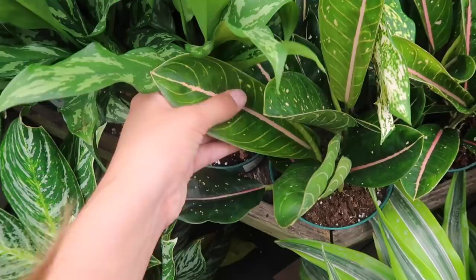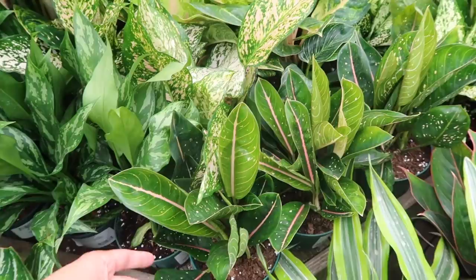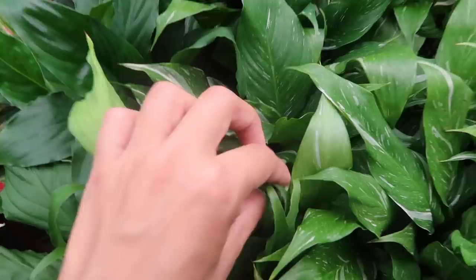I don't think I've ever seen this kind of aglaonema - it has this really pretty pink vein down the center. It doesn't say what it is, which makes me sad - I want to know, it's so pretty. And of course just the red ones. There's also these really cool ones - this kind of looks like a Calathea Ornata a little bit, like an aglaonema version.